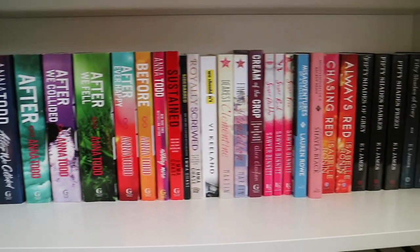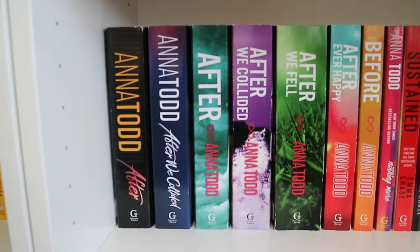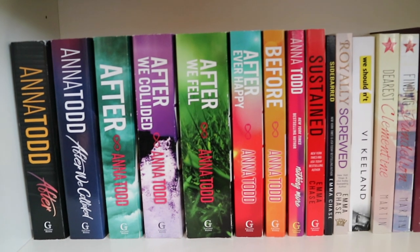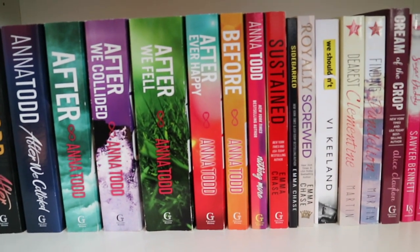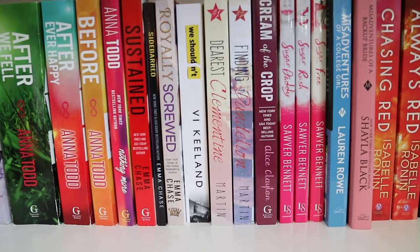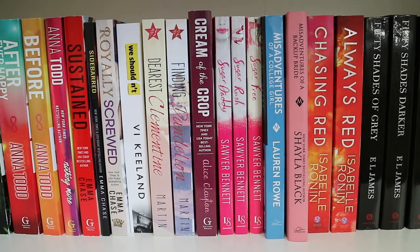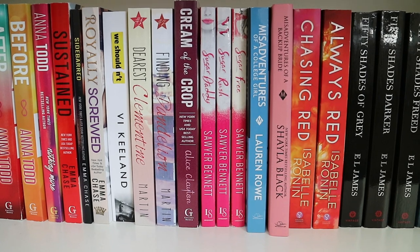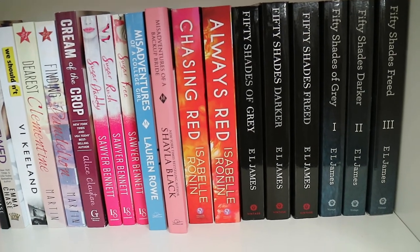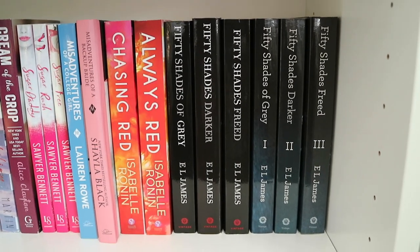Bookshelf number five. I have my entire After collection by Anna Todd: After and After We Collided in movie editions, then After, After We Collided, After We Fell, After Ever Happy, Before, and Nothing More by Anna Todd. Sustained, Sidebarred, and Royally Screwed by Emma Chase. We Shouldn't by Vi Keeland. Dearest Clementine and Finding Dandelion by Lex Martin. Cream of the Crop by Alice Clayton. Sugar Daddy, Sugar Rush, and Sugar Free by Sawyer Bennett. Misadventures of a College Girl by Lauren Rowe. And Misadventures of a Backup Bride by Shayla Black. Chasing Red and Always Red by Isabelle Ronin. And then my Fifty Shades collection: Fifty Shades of Grey, Fifty Shades Darker, and Fifty Shades Freed in movie editions, and then in the regular editions as well.